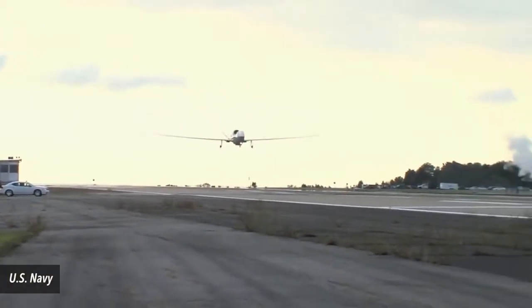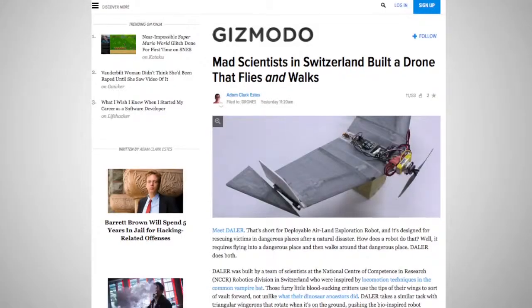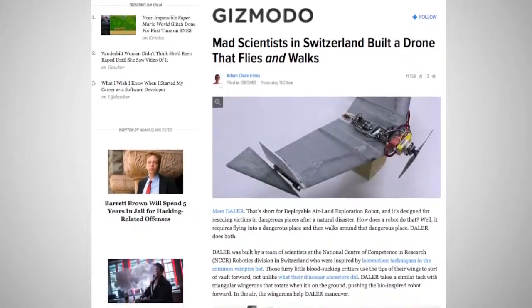These days, drones, the high-tech flying robots, are pretty much everywhere. Now a Swiss-led research team may have developed drones that can both fly and walk. Officially named the Deployable Air-Land Exploration Robot,